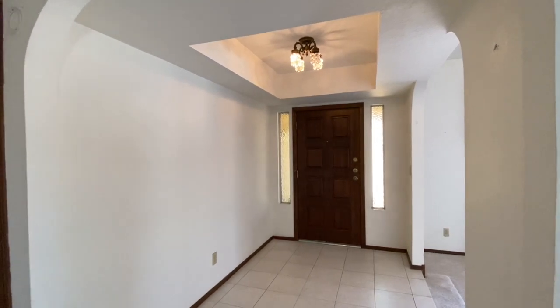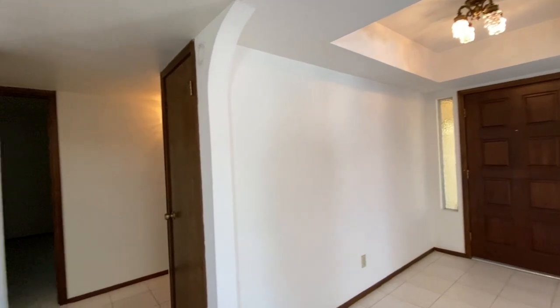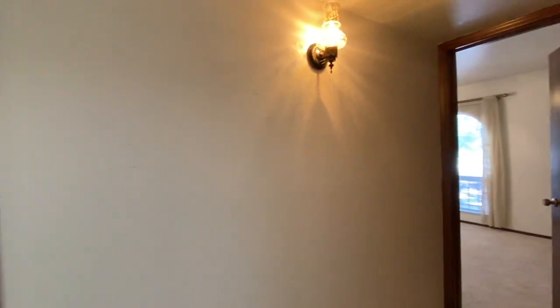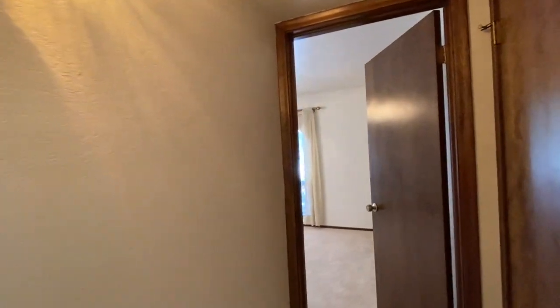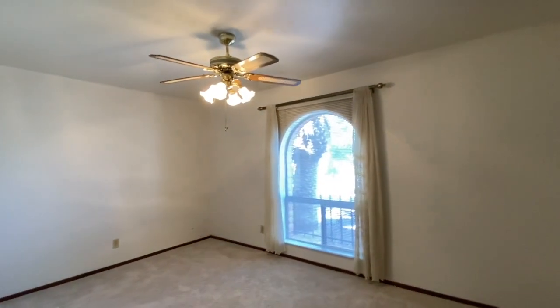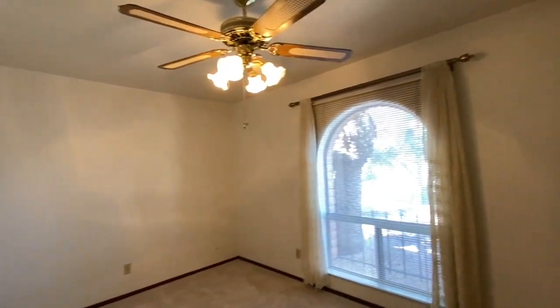Let me show you the bedrooms. Back at the front door, we will come in and turn right, and as we walk down this hallway, there are four bedrooms. Three guest bedrooms, including the first bedroom, which is the largest of the three, and this is located at the front of the home. It features a ceiling fan with a light, and it has a nice large closet.